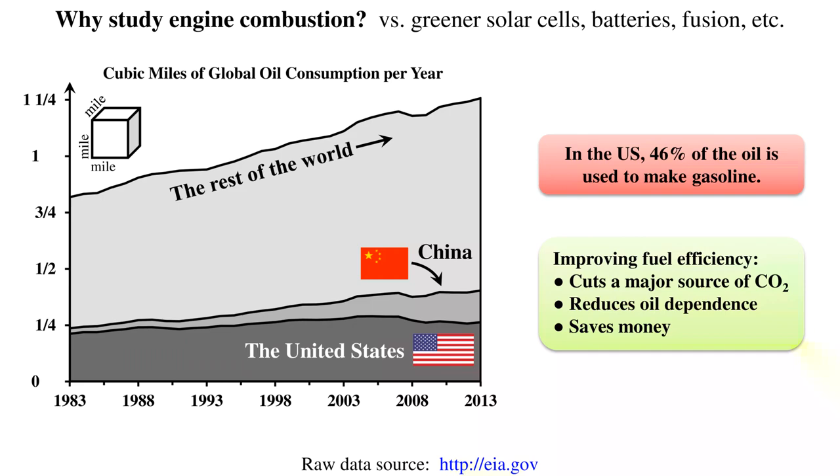People do this in part because the societal cost is just so high. As a global species, we are currently using one and a quarter cubic miles of petroleum every year — that's a mile by a mile by a mile up to the sky. Anything we can do to improve fuel efficiency can begin to affect this trend, prevent CO2 from getting into the atmosphere, and save people money. This is especially important as developing countries begin to consume more and more oil; they can't necessarily purchase the latest and greatest green tech, and at the same time they are the source of the growing trend in oil consumption.